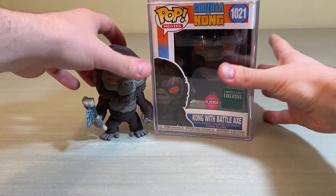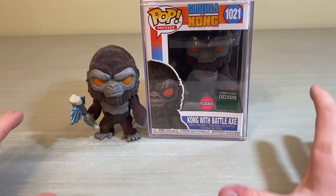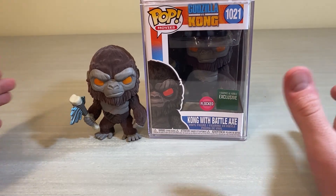What's going on guys, it's Poster 64 back here with another Godzilla figure review. Today we have another Funko Pop from the Godzilla vs. Kong line — the Barnes & Noble exclusive flocked Kong with battle axe. This one's pretty darn cool; I've always liked the flocked ones, and this is actually the first flocked Funko Pop I've owned.